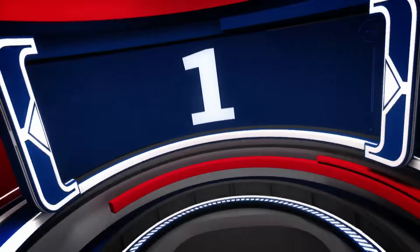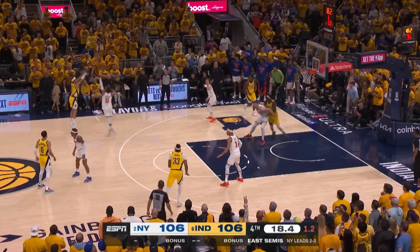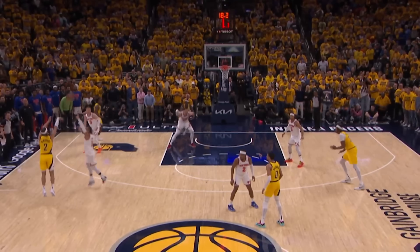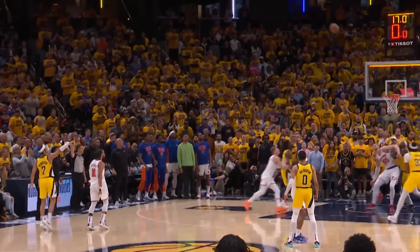But at number 1, if you saw it, you know what's coming. That's Andrew Nembhard way outside, and that turned out to be the game winner. Andrew Nembhard made his second shot of the night, giving flight to that one. Gets him in at number 1 on NBA.com.